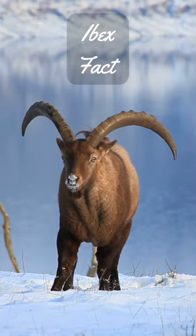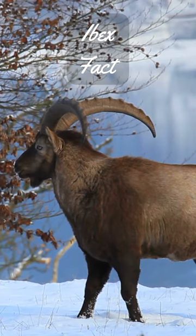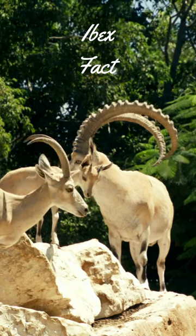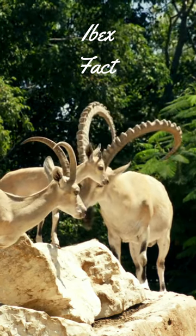Ibex have incredible climbing skills. They can scale sheer cliffs and jump up to 6 feet, 1.8 meters, straight up without a running start. Their hooves have sharp edges and concave undersides that act like suction cups to help them grip the sides of steep, rocky cliffs.